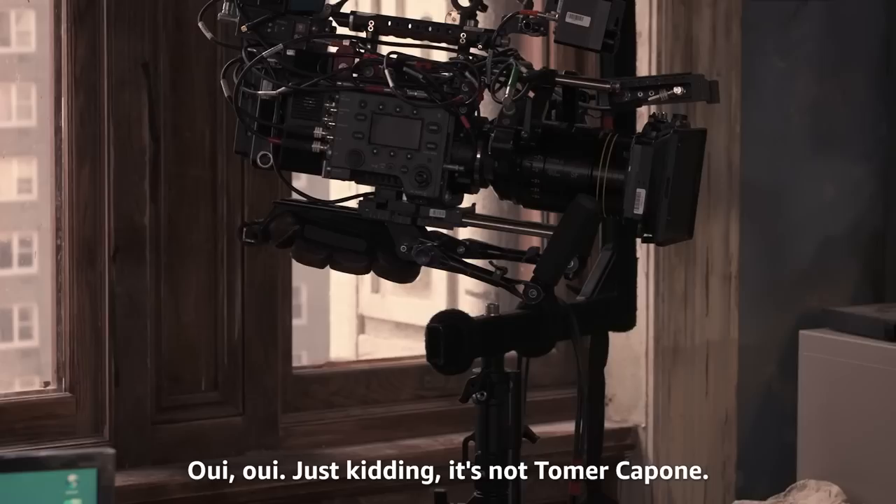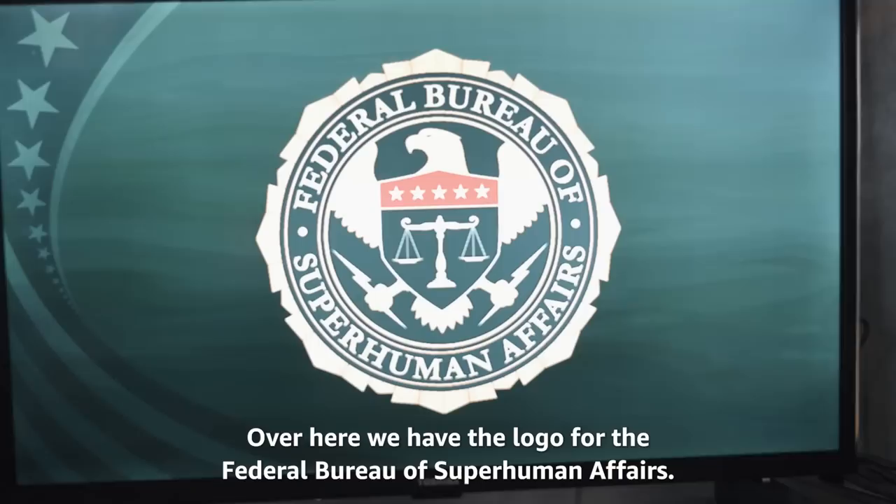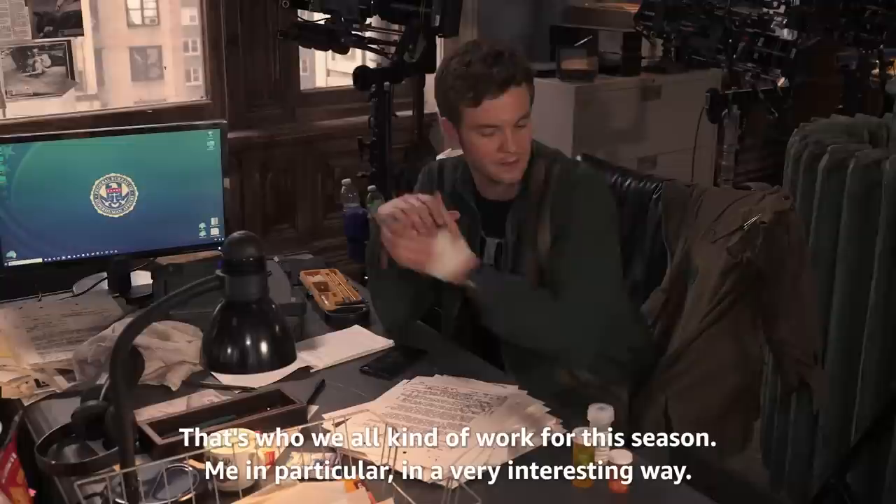Just kidding — it's not Tomer Capon, it's me, Jack Quaid. This is Frenchie's desk. He has a lot of narcotics in his desk. Over here we have the logo for the Federal Bureau of Superhuman Affairs — that's who we all kind of work for this season, me in particular, in a very interesting way. He's hiding his drugs.